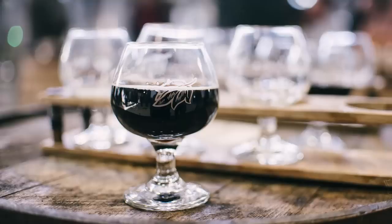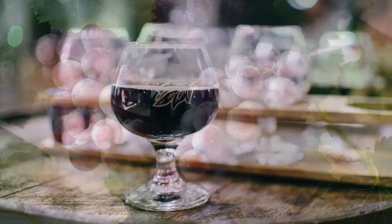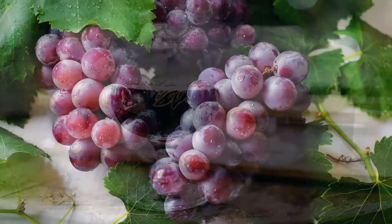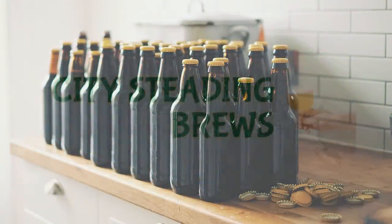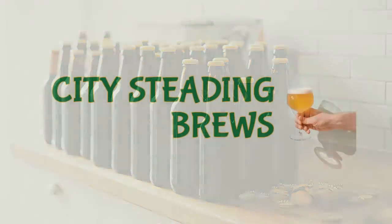So we made Viking Blood 2, we racked it, we tasted it, today we're going to bottle it and taste it again! Hi, I'm Brian. I'm Dereka, and you're watching City Steading Brews.